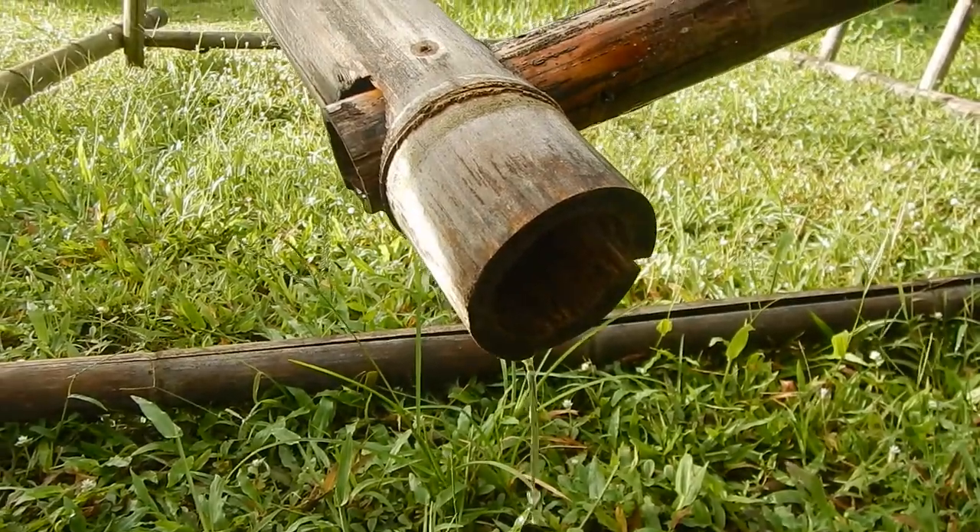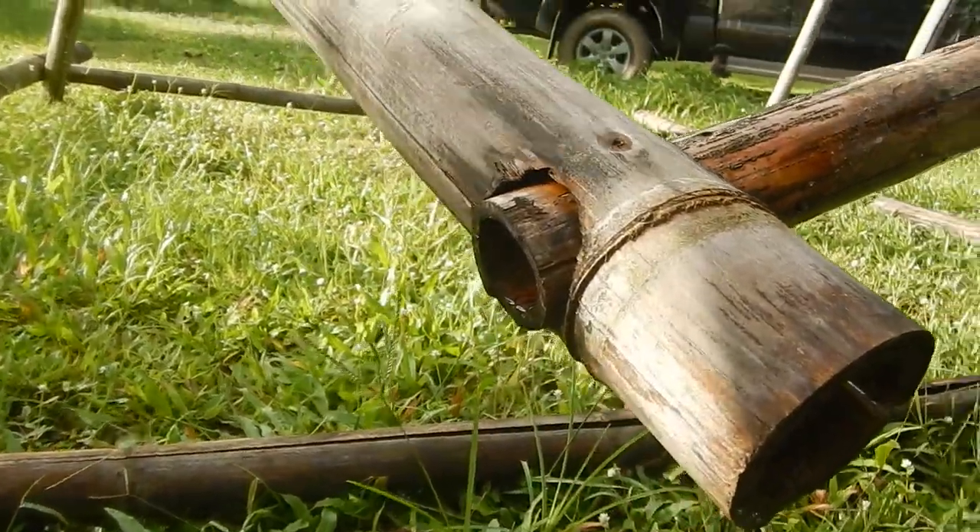Water inside the bamboo is also a problem. Next time Fabian, you need to make a roof — a structure where you put your structure inside, so you have a place with a roof and your training equipment is inside. Then make a floor out of limestone and rocks. Termites don't like limestone.